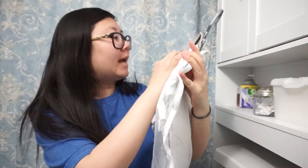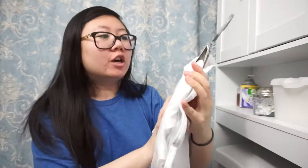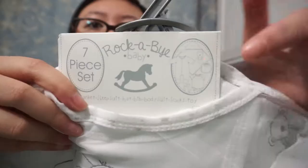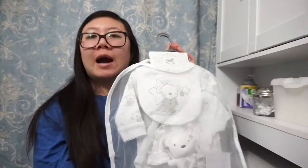My mom also got a seven-piece set by Rockabye Baby — it's a newborn set. It comes with a blanket, a sleep suit, hat, bib, bodysuit, socks, and a toy. The print is white with a little sleeping bear. Tyrom and I are probably going to use this as our leave-the-hospital outfit for the baby.